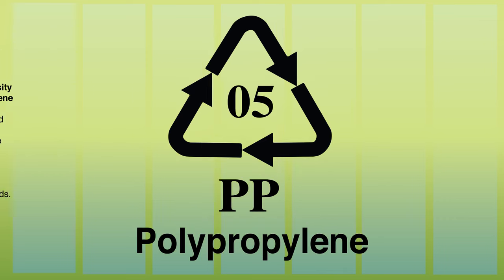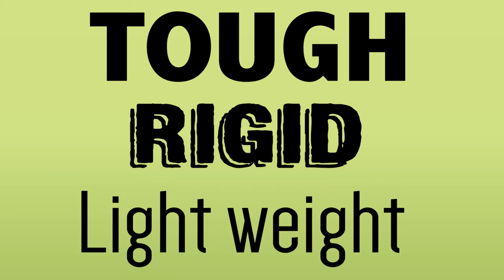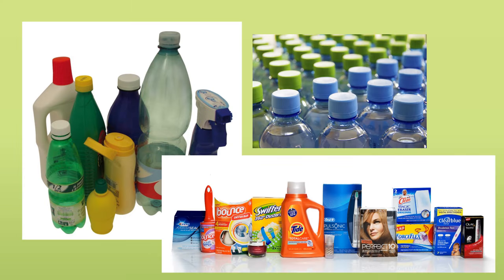Plastic number five is polypropylene, a plastic that can be recycled many, many times. It doesn't contain BPA. It's microwave and dishwasher safe. It's tough and rigid and lightweight, and it's used in a lot of consumer packaging.